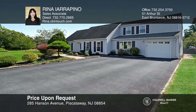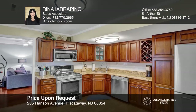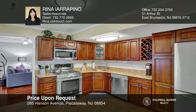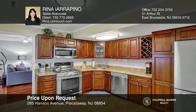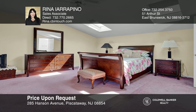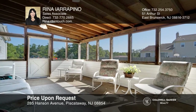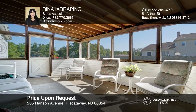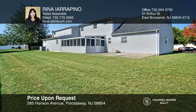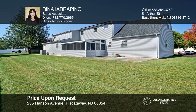This home is in an excellent location in one of Piscataway's most desirable neighborhoods. 285 Hanson Avenue is a beautiful single-family home featuring five large bedrooms, four full baths, upgraded kitchen, ample family room and a lovely screen porch. Over 3,000 square feet of living space on a corner lot property with triple driveway. Tour today by calling Rina Arapino.